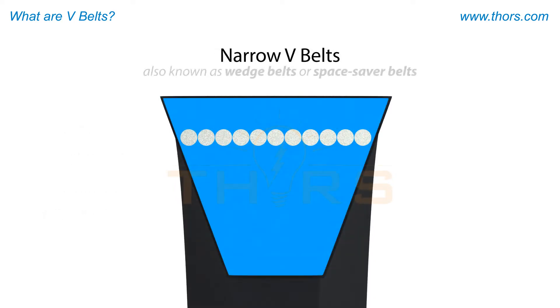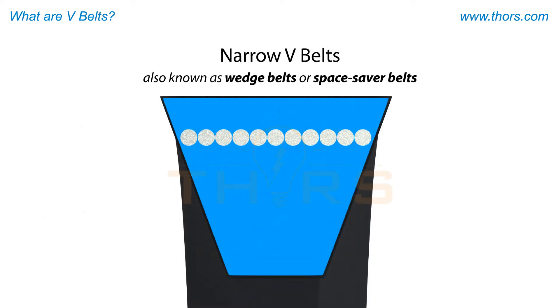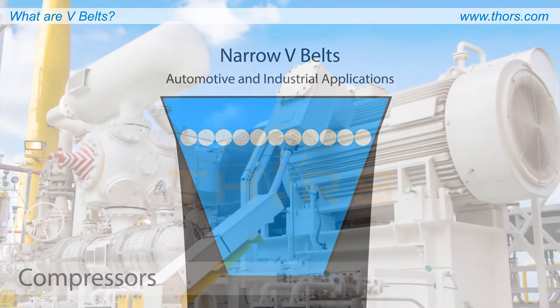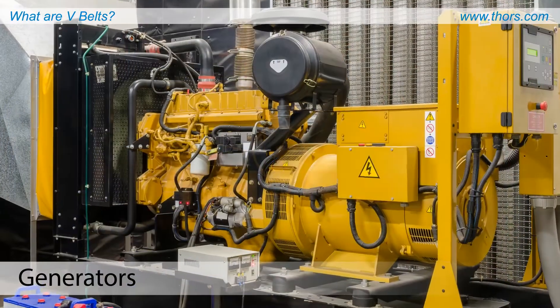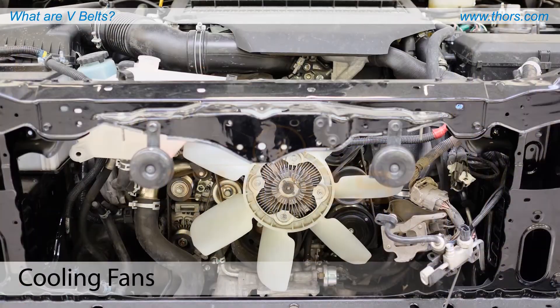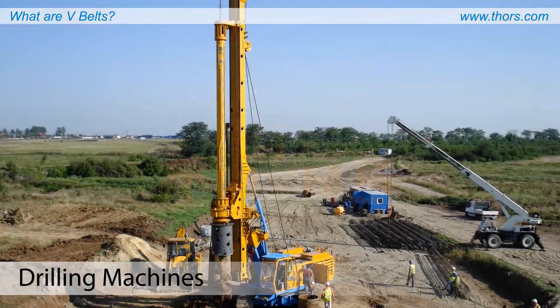Narrow V-belts, also known as wedge belts or space saver belts, are an improved version of the classical V-belt, with a high aspect ratio, higher power rating, and longer service life. These belts are popular in automotive and industrial applications, such as compressors, water pumps, generators, cooling fans, and drilling machines.